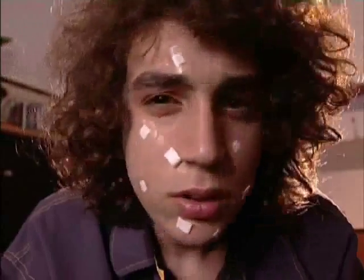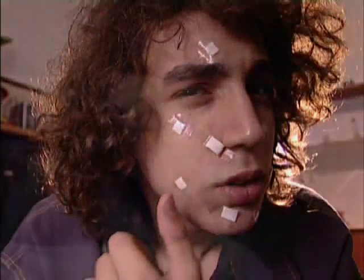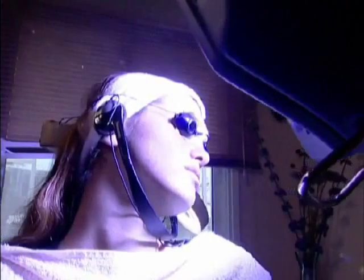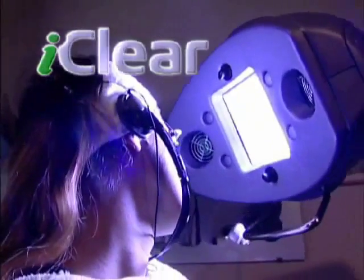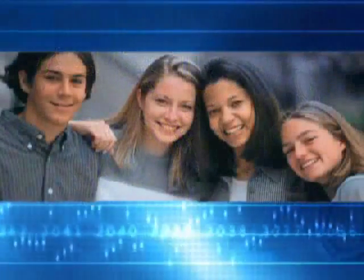Life is full of little imperfections, but now there's a solution. Introducing iClear, the new selective photo clearing system that brings fast, safe relief to acne prone skin.